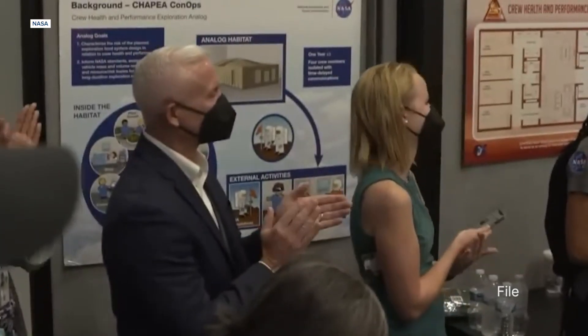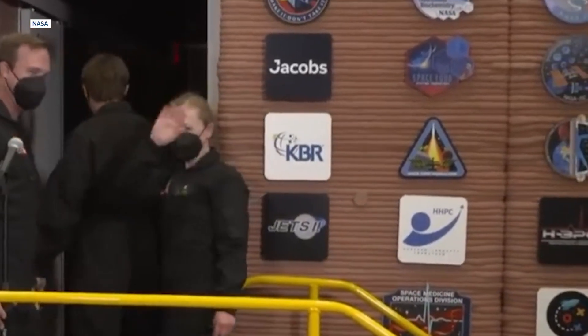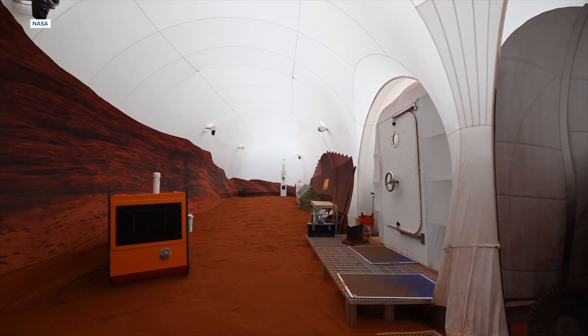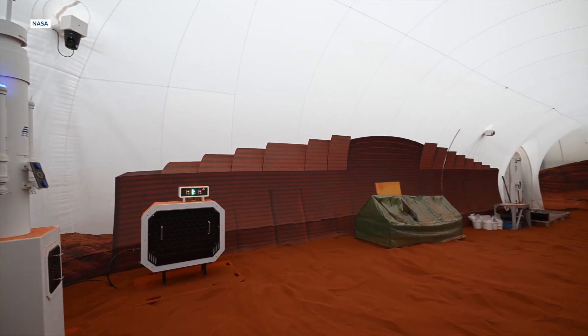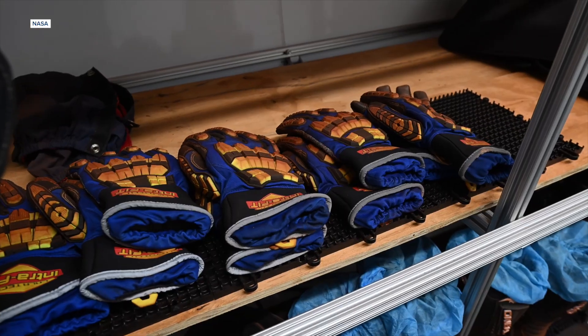Inside the CHAPEA, NASA says the overall goal was to assess human health and performance in relation to Mars' limited resources. These four did things like grow greens and tomatoes, work out, and even ventured outside for simulated Mars walks within the confines of a surrounding 1,200-square-foot sandbox said to mimic the Martian landscape. They also put up with environmental stressors like isolation and equipment failure, though they found time to celebrate Thanksgiving, throw a birthday party, and snap a photo on their 300th day.